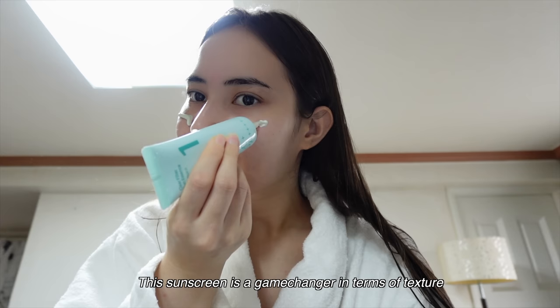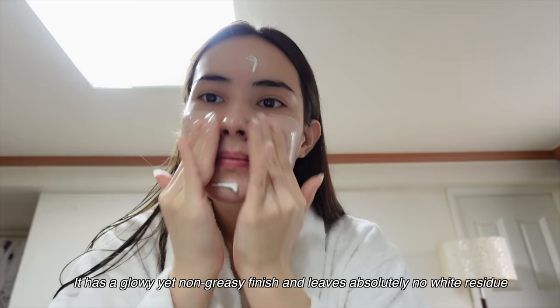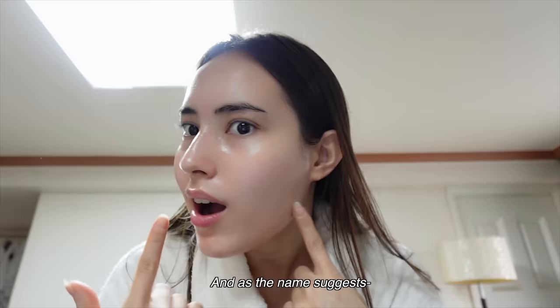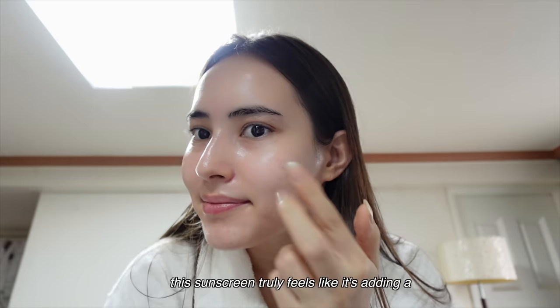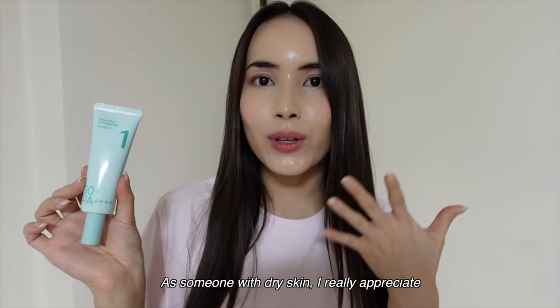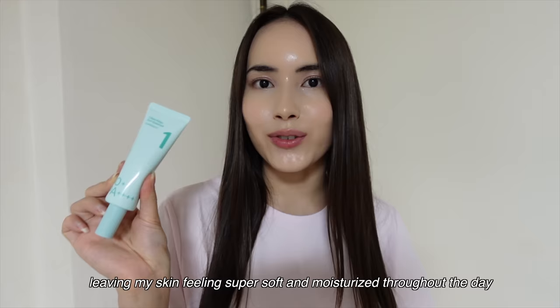This sunscreen is a game changer in terms of texture. Unlike many sunscreens that feel heavy and sticky, this one is super light and comfortable. It doesn't sting my eyes and it feels like a breath of fresh air on my skin. It has a glowy yet non-greasy finish and leaves absolutely no white residue, making it a dream to wear. It's so comfortable that I even forget I have sunscreen on. As the name suggests, this sunscreen truly feels like it's adding a clear filter to my face, making it look super glowy and glass-like. As someone with dry skin, I really appreciate that this sunscreen doubles as a moisturizer — it's super hydrating and nourishing, especially since it contains 10 types of hyaluronic acid, leaving my skin feeling super soft and moisturized throughout the day.